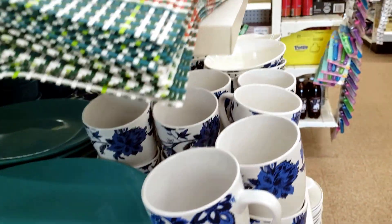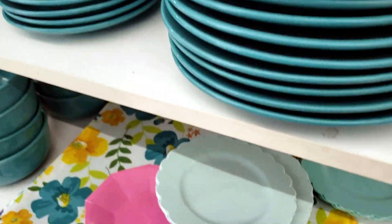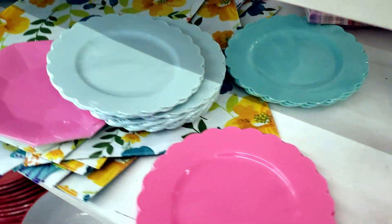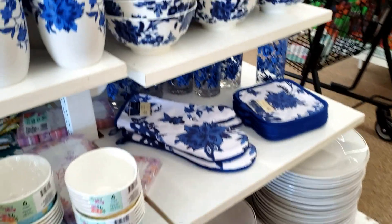Alright, that's a wrap — that's the end of the video, guys. I hope you enjoyed this Dollar Tree quick run-through and I hope you're excited about the new products. Run to your Dollar Tree! I'll see you guys, bye-bye!